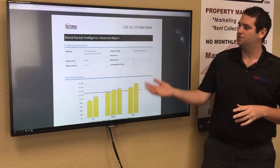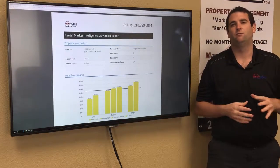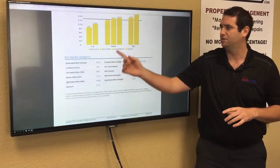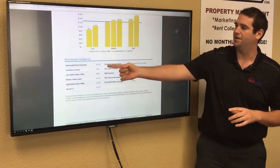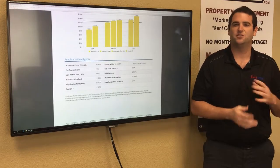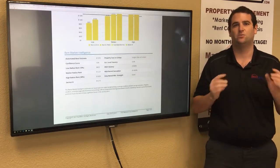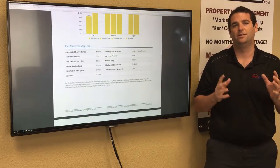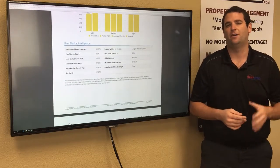This report shows homes in the area that have recently rented and gives you a great idea of what your home could potentially rent for. As you see here, we have the low range, the medium range, the high range, and then an estimate of what your home exactly could rent for. Usually this estimate is plus or minus about $100. The best way to get a more accurate estimate is with an in-home appointment where you can examine the home's features and condition and come up with a final rental price.